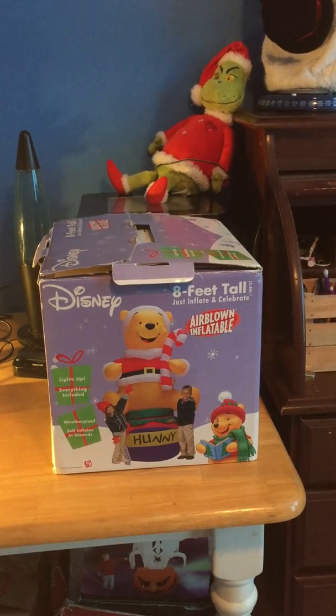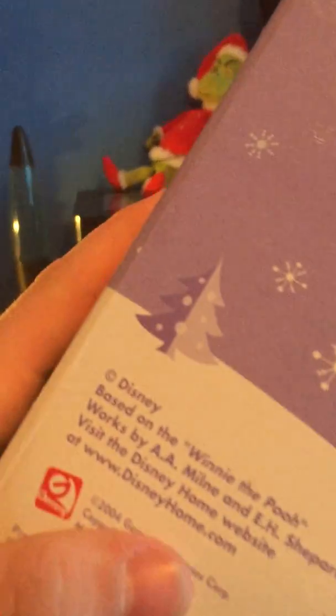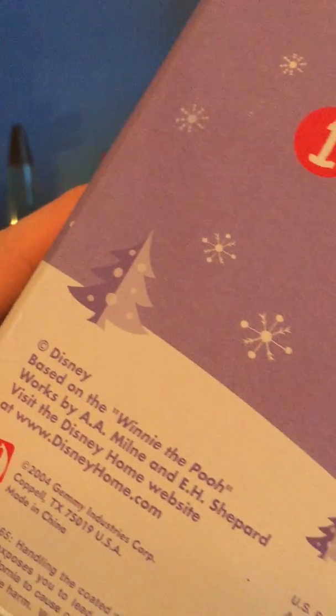Honestly, I didn't look at the year on this. I think it's early... let me look. 2004 it says. 2004.